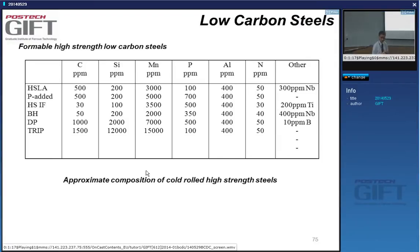Those are the bake-hardenable steels, and adding some phosphorus gives the rephosphorized or phosphorus-containing IF steels. The amount of strengthening you get in this case is not substantial — they allow you to have outer body parts for cars that are more dent resistant. But you don't get substantial amounts of strengthening, so for that you will need grades such as some of the ones listed here.